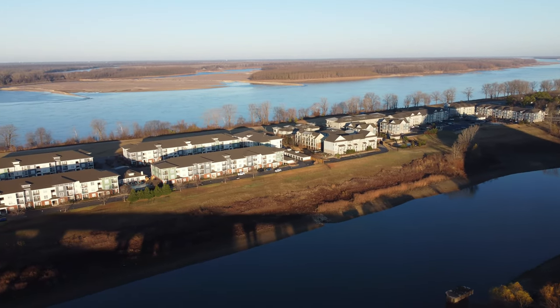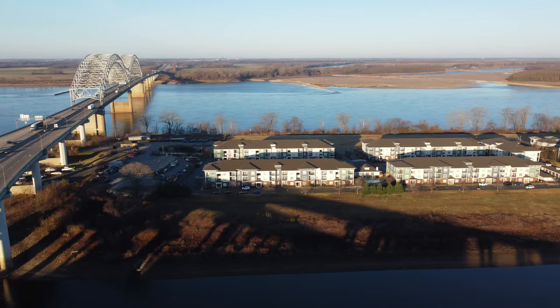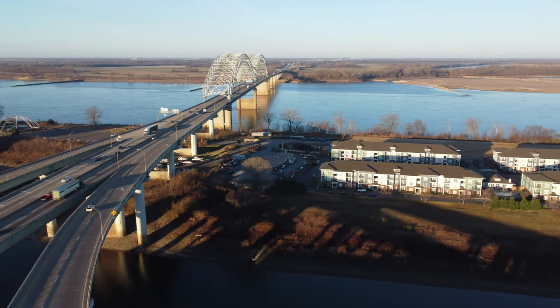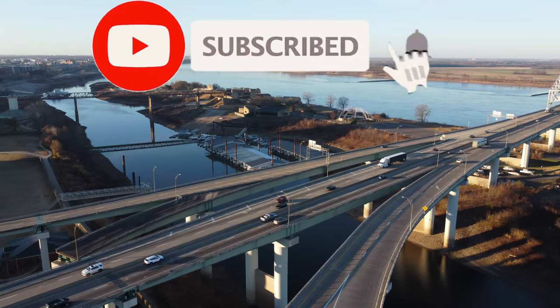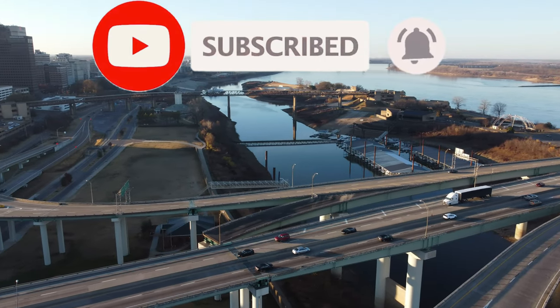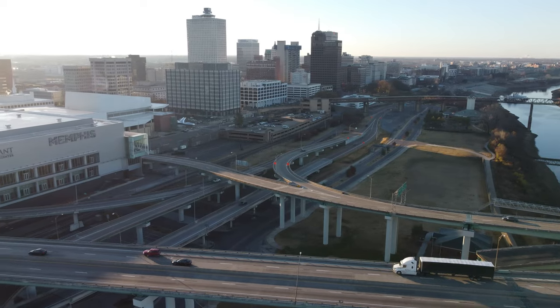Folks, we hope that you all enjoyed this video of the Comfort Inn, Memphis downtown. If you did, be sure to hit that like button. Also, if you haven't done so already, please subscribe to our channel and hit that notification bell. That way you can keep up with all the latest and greatest adventures from the VA Fun Seekers. We thank you all so much for watching and God bless.